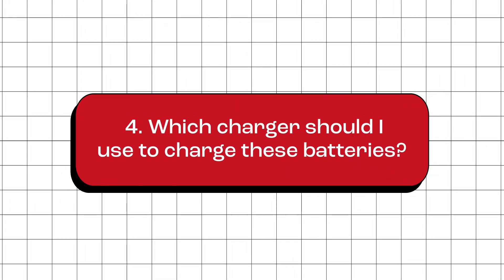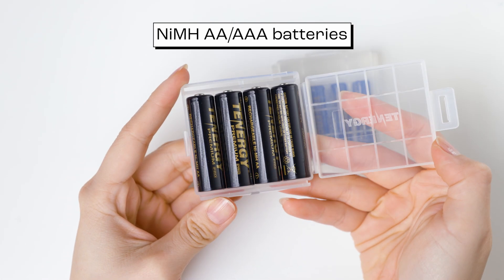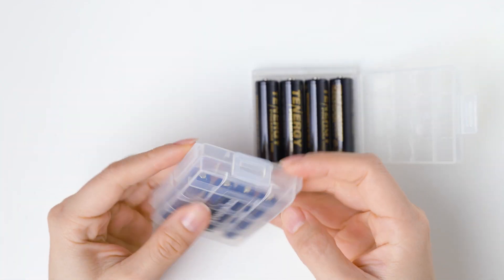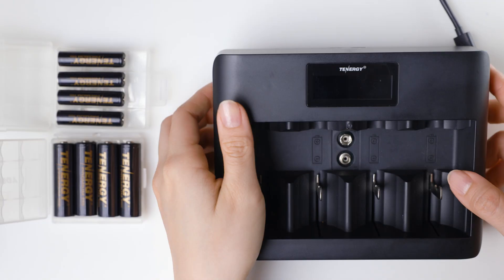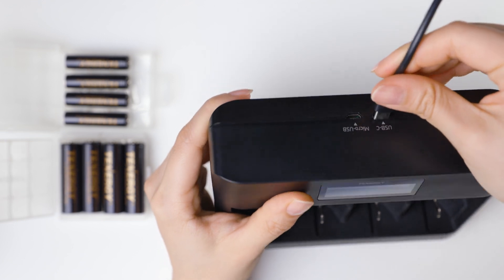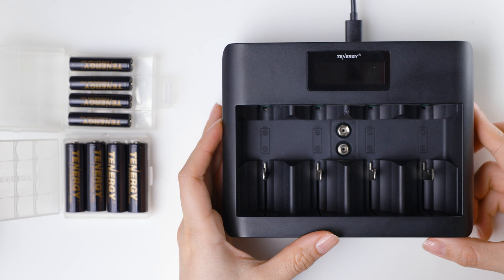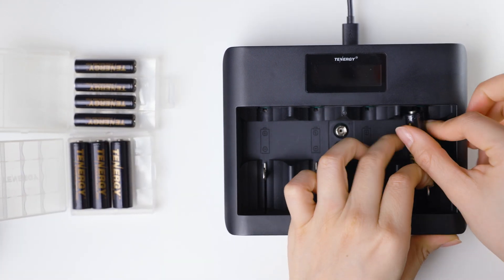Which charger should I use to charge these batteries? You can use any charger that is compatible with nickel metal hydride AA and AAA rechargeable batteries to charge these Tenergy Premium Pro batteries. However, for optimal results, we recommend choosing a charger from the same brand as your batteries, such as the TN486U for these batteries. This is because they're designed to work together and may offer features that can help extend the life of the batteries.